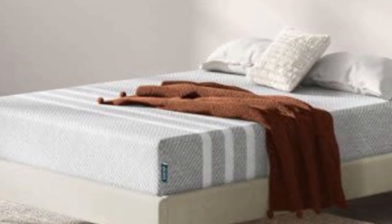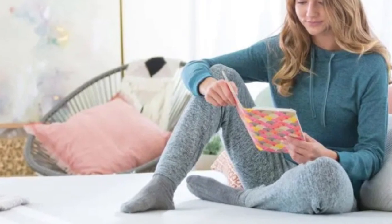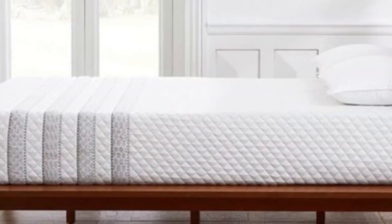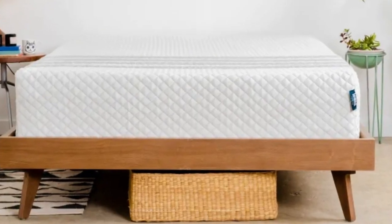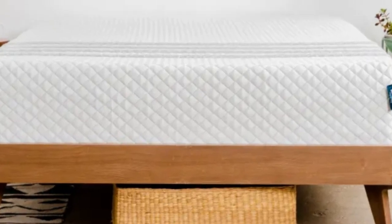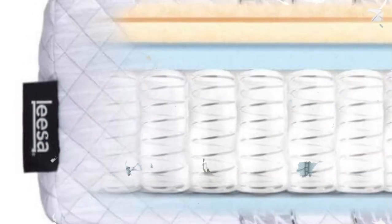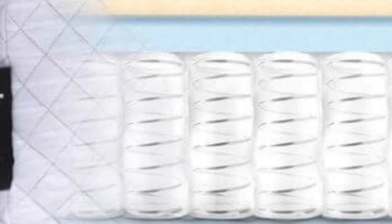The Leesa Sapira Hybrid checks all of the important boxes if you're shopping for a new mattress with your partner. Three foam layers make up the comfort system, absorbing movement during sleep position changes and minimizing the motion transfer that can disrupt sleep for couples. Solid edge support allows you and your partner to utilize the entire surface for sleep or sex, and a light bounce means you shouldn't feel stuck when moving across the mattress.